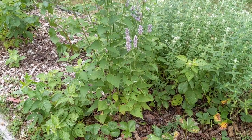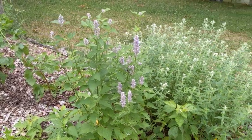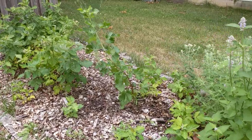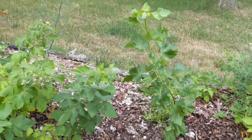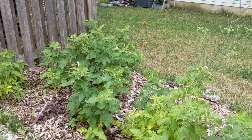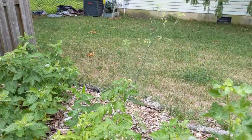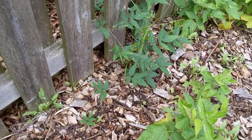There's some anise hyssop — a native perennial that's medicinal as well — and some more mountain mint back there. Over here is a yasta berry, which replaced a fig that didn't make it this year. And then some heritage raspberries — these are thornless raspberries. There's another fennel over here too.